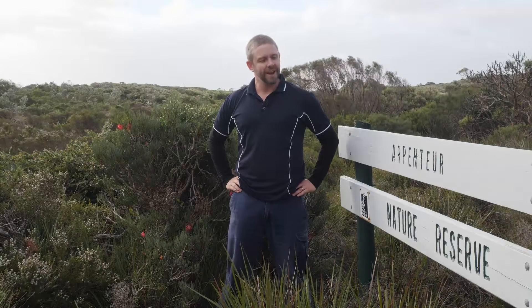Hi, welcome to Look Closer, and welcome to a rather blustery day east of Albany, Western Australia in the Arpenter Nature Reserve. Today we're going to be looking for one of Australia's most cryptic and smallest mammals, the honeypossum Tarcipes rostratus.